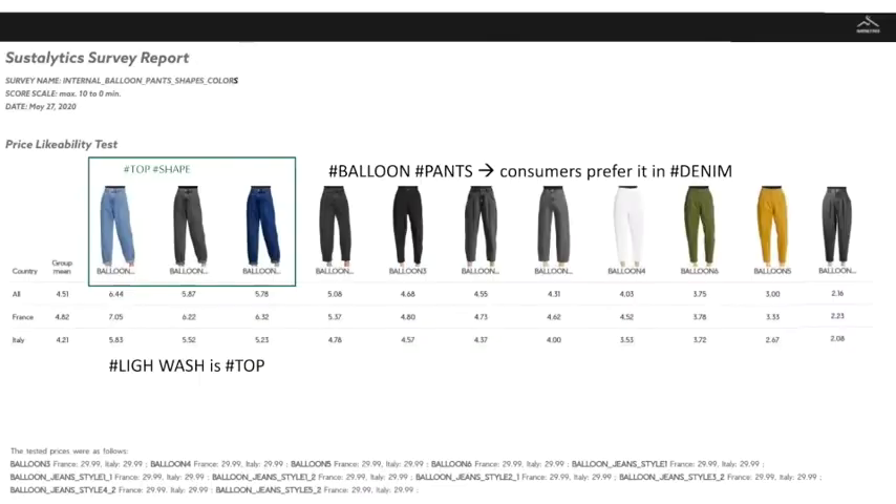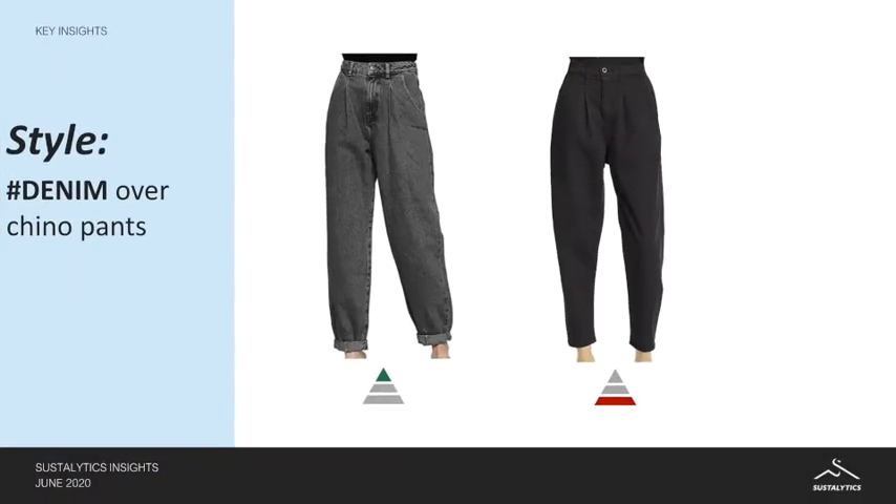So remember we scored between 0 and 10, 0 being the minimum and 10 being the maximum. And we found out first that the denim jeans balloon leg is more likely to sell than the chino pants balloon leg.